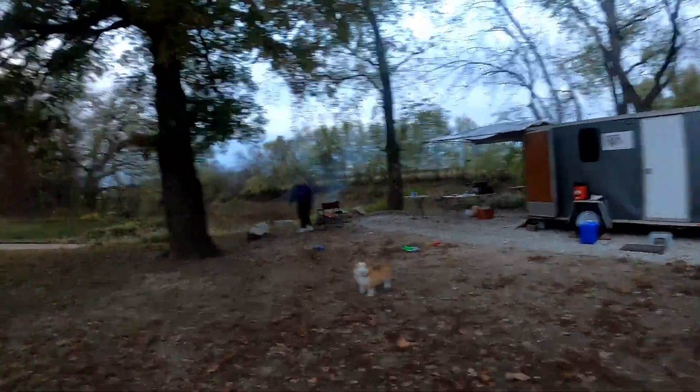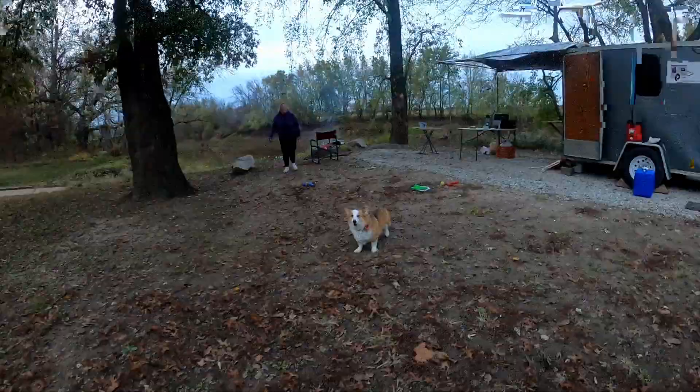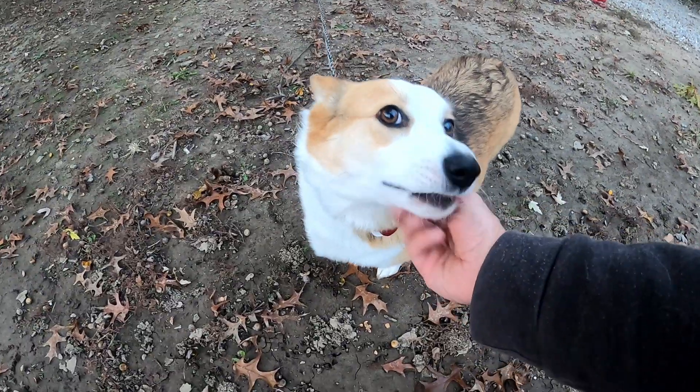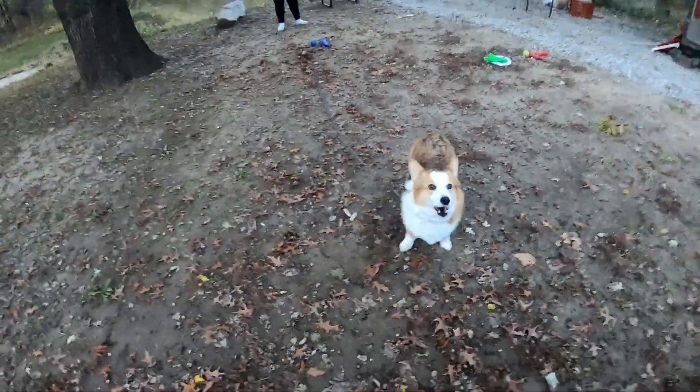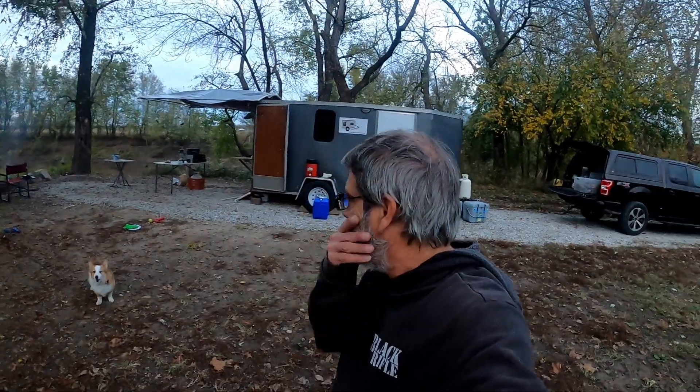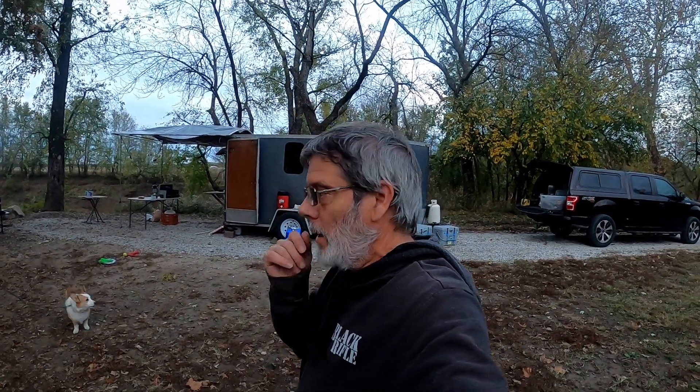It's Friday evening and I just got off work. Iris says hi — she's excited to see her daddy, so she's a little noisy. Anyway, we got all set up here last night and it got dark, which I'm going to set up, so we didn't get any footage.